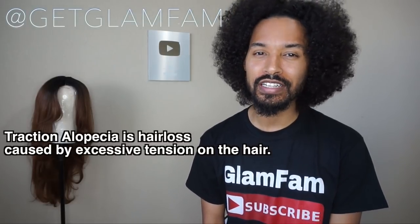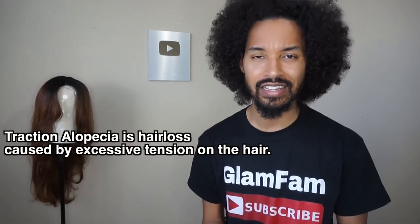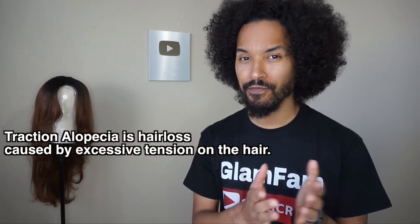If you're wondering, Traction Alopecia is baldness that is caused by hair being pulled too tight, too snug. And I have to deal with this one first in my Alopecia series because it's probably one of the most common forms of Alopecia you see.